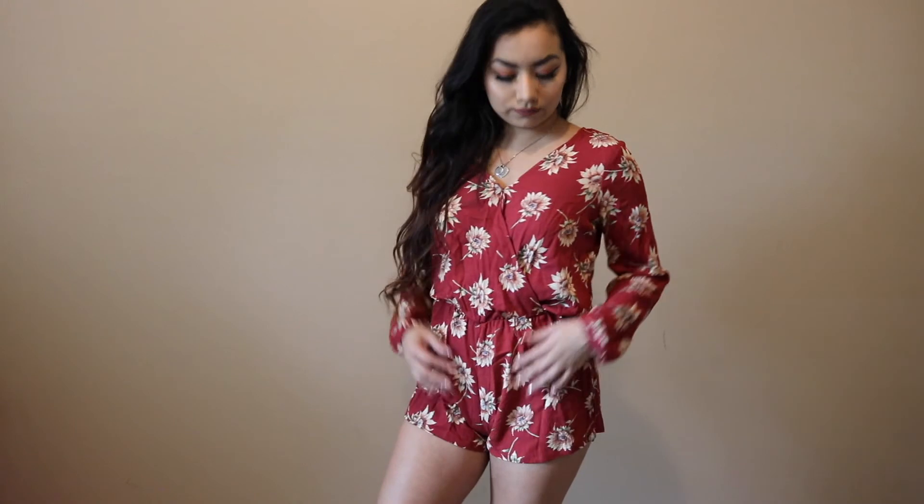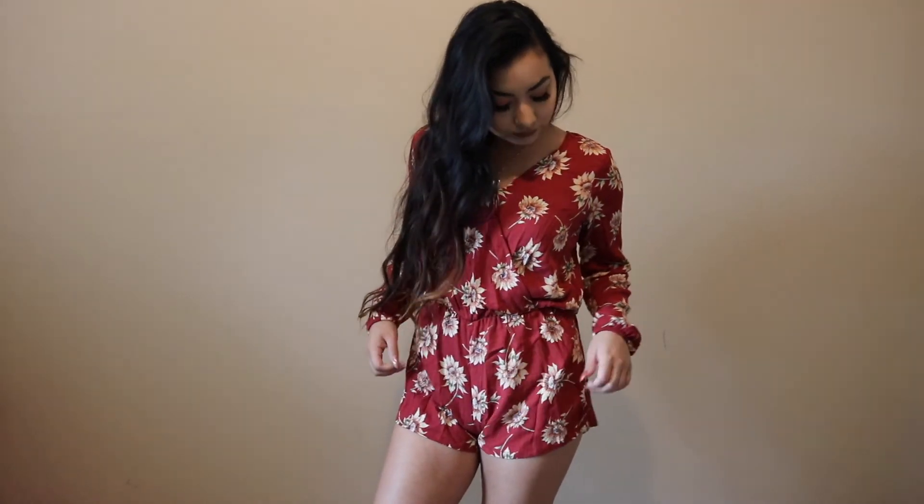This one was one of my favorite purchases — it's a red sunflower romper with long sleeves. In the front it hangs kind of low, but when I bought it I didn't realize it actually buttons at the top. I did have it paired with a bralette, but whenever I buttoned it up I realized it covers everything, so you really don't need to wear a bralette underneath.